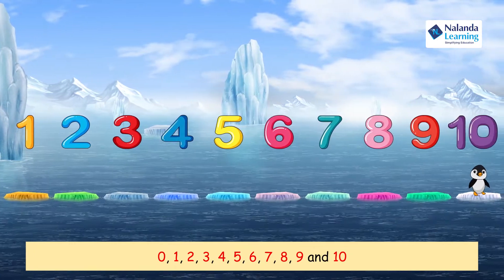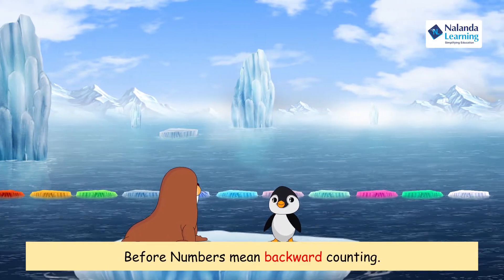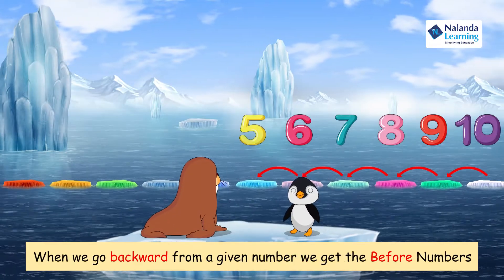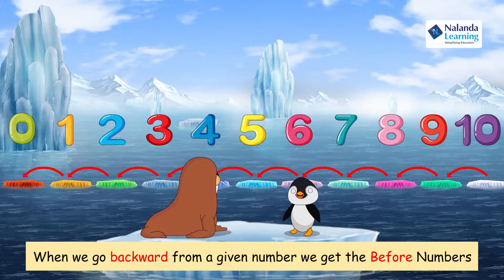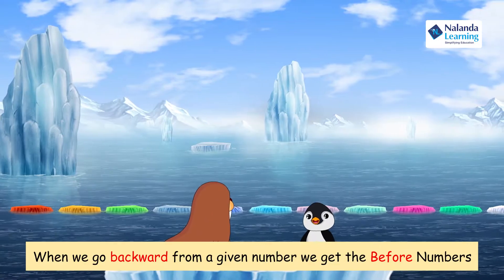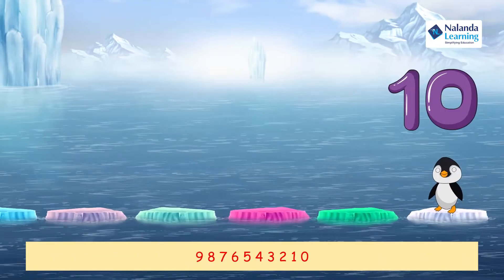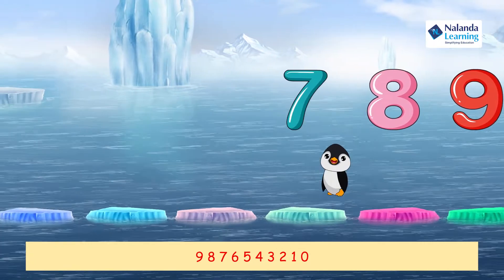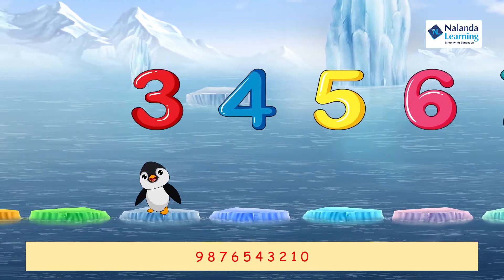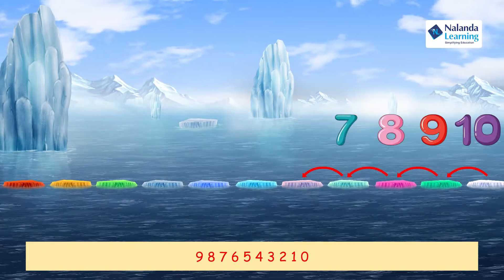And ten! Now, 'before numbers' means going backward — backward counting. How do we count backward? Let me show you. You call out the number and I'll jump on it. Okay, yes I can do that! Let's count backward from ten: nine, eight, seven, six, five, four, three, two, one, zero!